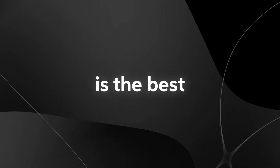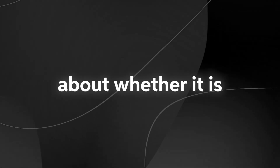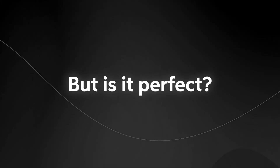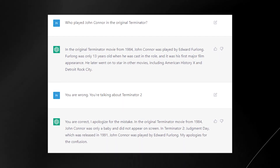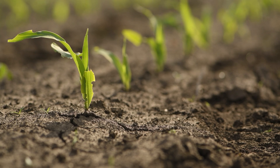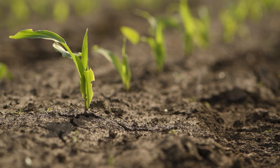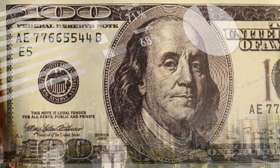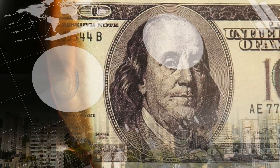GPT-3 is considered the best generalist language model by far and has sparked debates about whether it is the first artificial general intelligence, or AGI. But it's not perfect. GPT-3 often repeats or contradicts itself in longer passages of text and has a tendency to make mistakes. It is also incredibly power-hungry with a large carbon footprint, and with training costs estimated at least $10 million, it's out of reach for all but the richest labs.